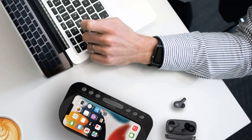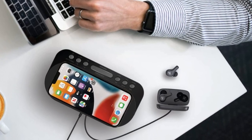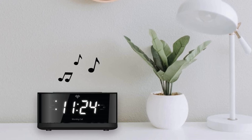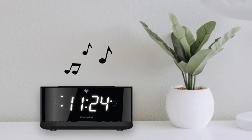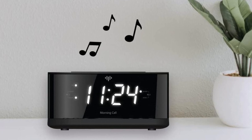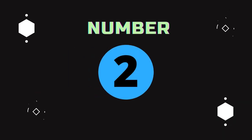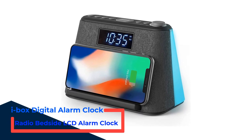Pros: Dual alarm clock with separate off buttons and snooze button; a buzzer or FM radio alarm option loud enough for heavy sleepers; 1.2-inch Jumbo LED clock display with 3-level dimmer; digital FM radio with 10 preset stations and auto-off timer. Cons: No Bluetooth connectivity.